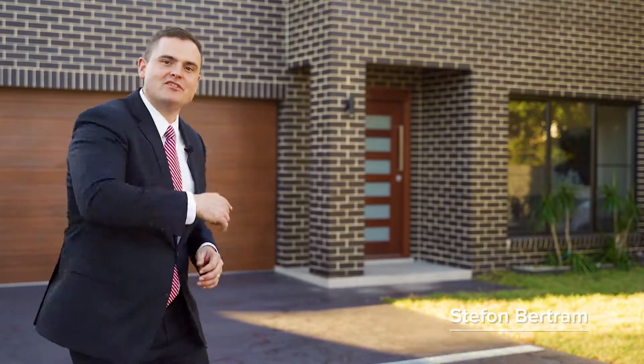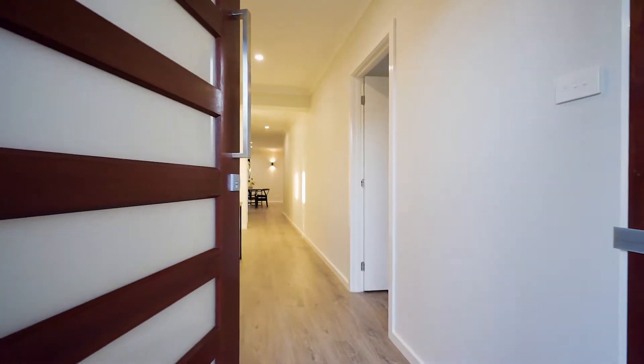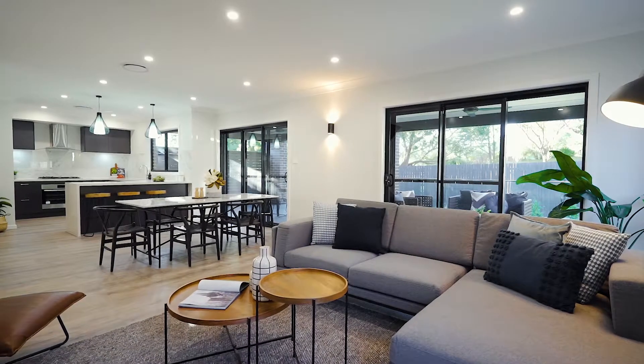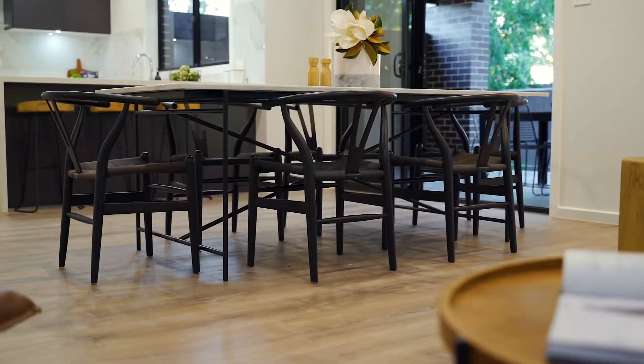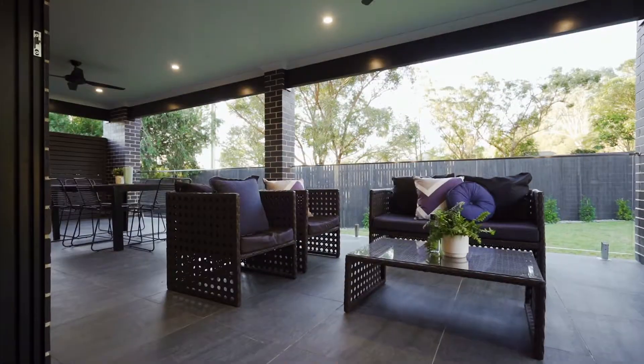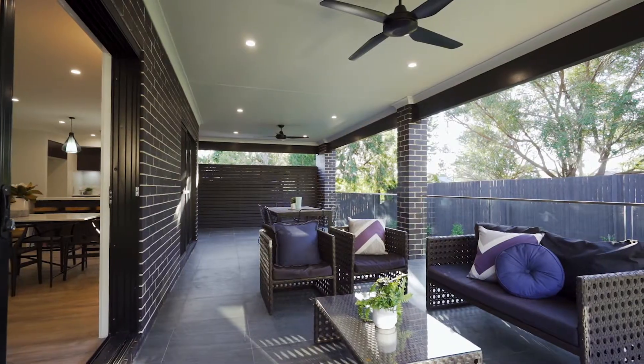As you enter this property, you're met with a beautiful wide hallway as well as timber flooring. The property enjoys an enormous rear open plan space, which gives you a combination of dining and family room, as well as seamless indoor-outdoor flow to an oversized outdoor entertaining area.